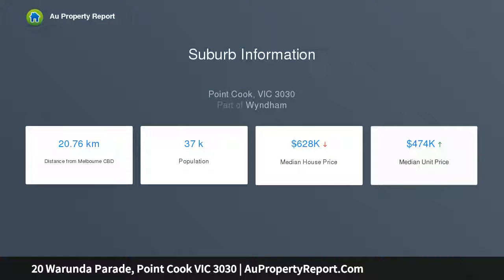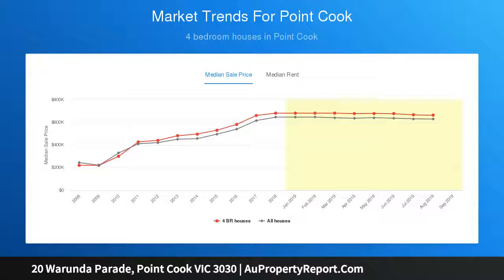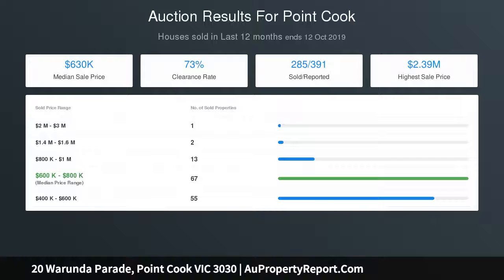The master bedroom boasts its own private ensuite and walk-in robe. Three more generous bedrooms, all with built-in robes, are served by a pristine modern bathroom featuring a separate bathtub, shower, and toilet.